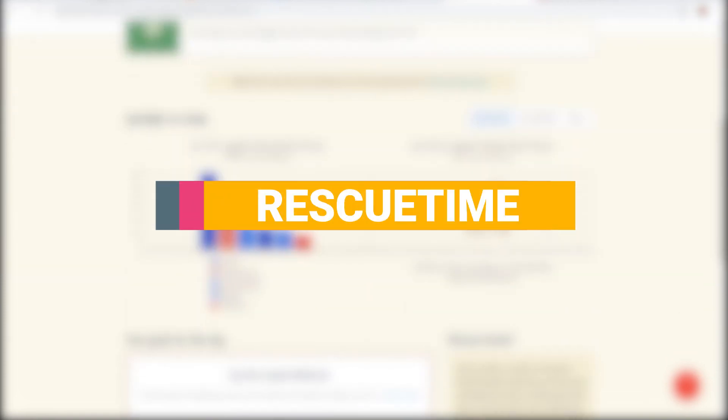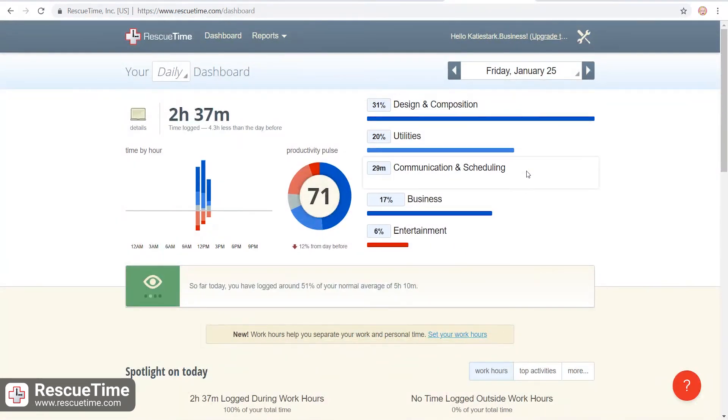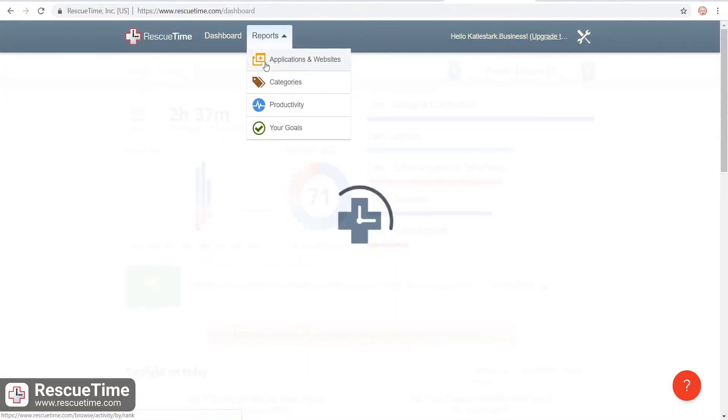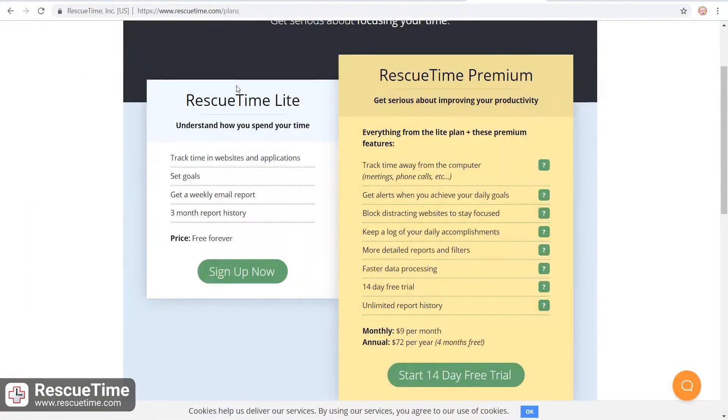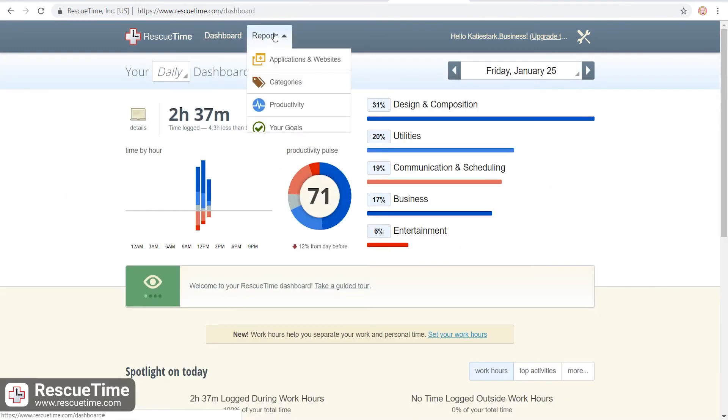RescueTime is an automatic time tracking app suitable to track how productive you really are. With RescueTime, you can try out automatic time tracking to measure how much time is spent on websites and apps. You can then generate basic visual and weekly reports. RescueTime offers these features for free, and you'll need to upgrade to a paying plan to export data to CSV and add extra details to your visual reports. Other notable features include adding time manually and goal-based alerts. In general, RescueTime's features make it suitable for individuals who are mostly interested to track their personal productivity.